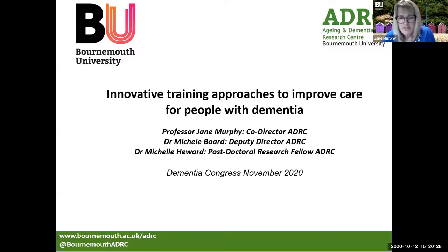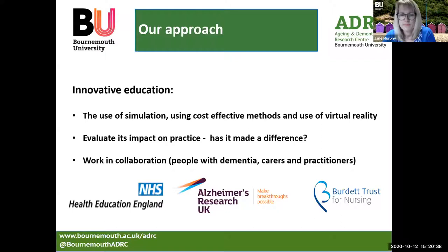I'm Jane Murphy, Co-Director of the Centre, and we'll introduce you to two of my colleagues, Dr Michelle Baud and Dr Michelle Hewitt during the talk. Our approach to innovative education is through the use of simulation, using cost-effective methods and particularly using virtual reality, which is what you'll hear more about during the session.